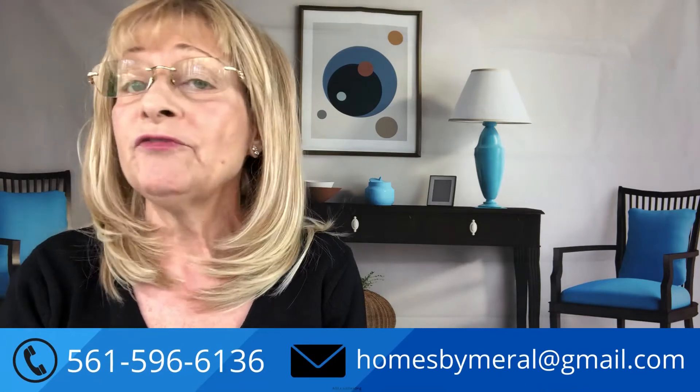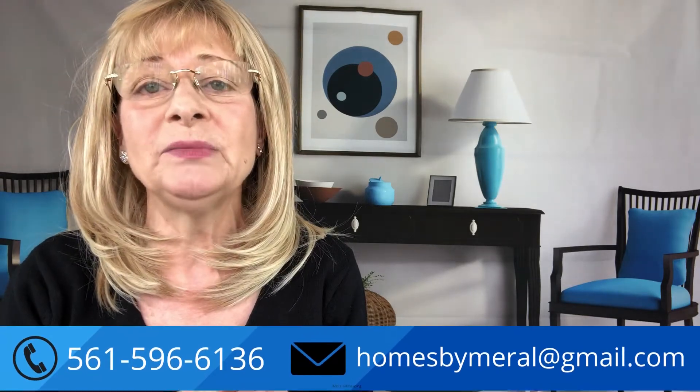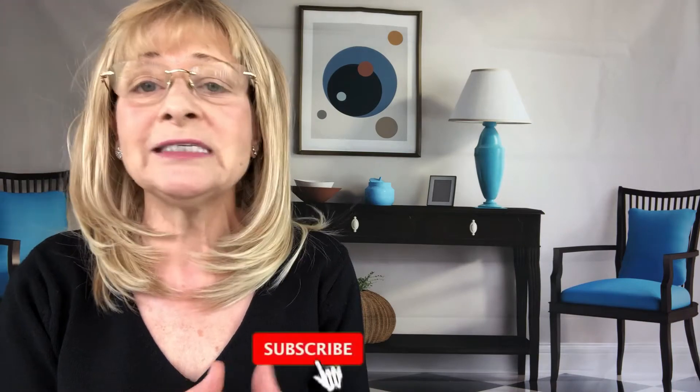Hello everyone, so happy to be here with you. This is Meryl Ibrahim, broker associate with Coldwell Banker Realty in the beautiful Palm Beaches, Florida. I've lived here for 40 years as a transplant from London and I'm passionate about the Palm Beaches. Come join me to discover everything about communities, lifestyles, and some real estate. If you've been here before, thank you and welcome back. If you love the Palm Beaches like I do, click on the subscribe button and hit that bell so you'll be notified every time I make a video.